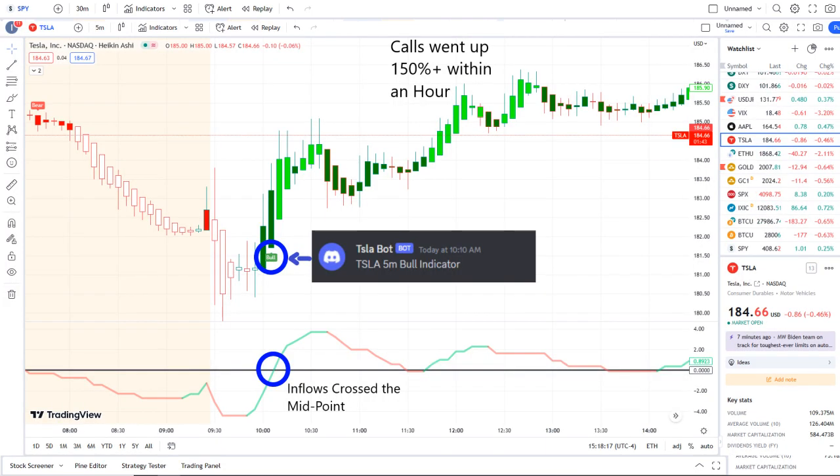Our Tesla bot sent out a bull indicator at 10:10 a.m., and from that moment forward inflows crossed the midpoint to the upside, full strength on 42 Vision. Call options went up 150-plus within an hour.